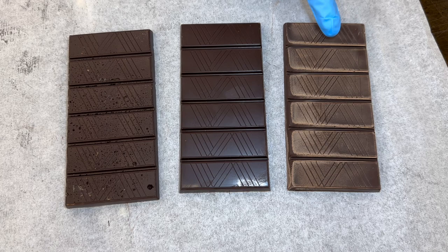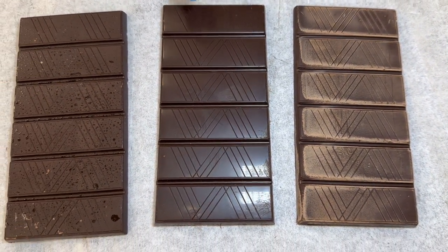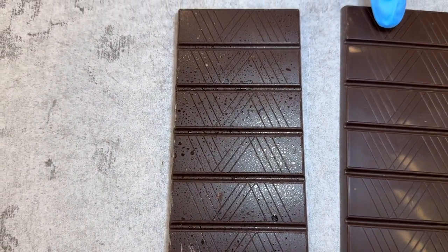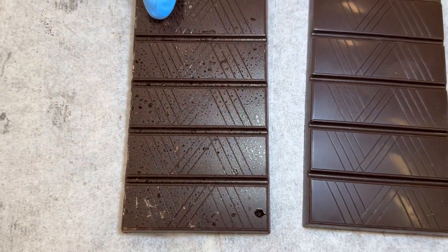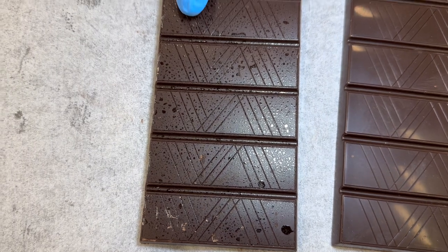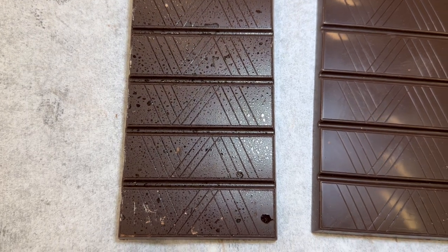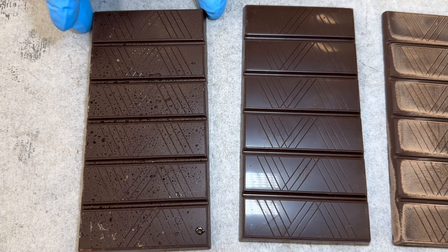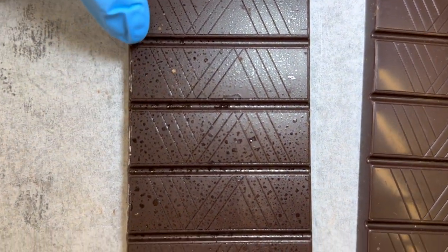In addition to the defect of fat bloom on chocolate, there is a phenomenon referred to as sugar bloom. Sugar bloom appears as fine sugar crystals on the outside of the chocolate piece. What has happened is that water has condensed on what is likely a chilled surface, pulling the sugar out of the chocolate. When that water evaporates, it leaves behind fine crystalline forms of sugar on the surface.